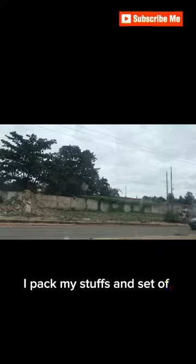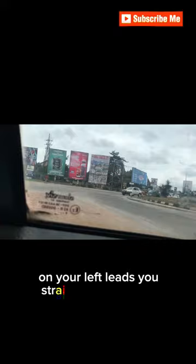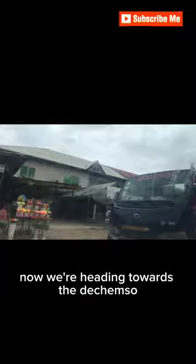I packed my stuff and set off. I live closer to the Kumasi International Airport — that's the airport you see over there. This place is called the Airport Roundabout; on your left it leads straight to the airport. We are now heading towards the Chamsu, which is a very busy place as well.